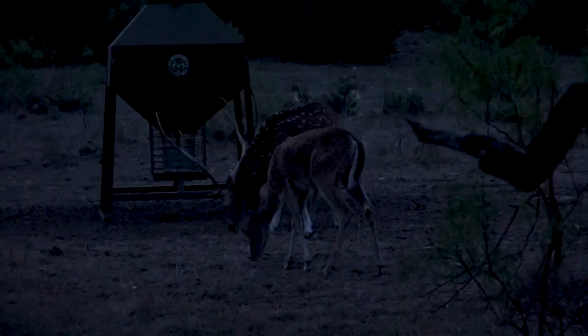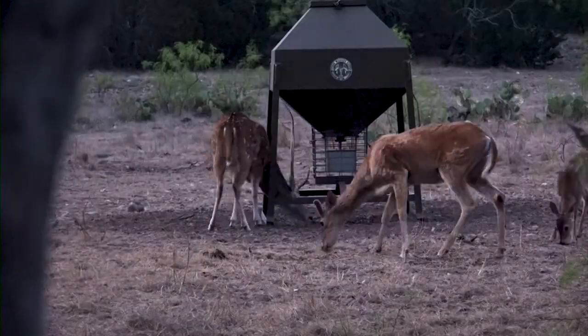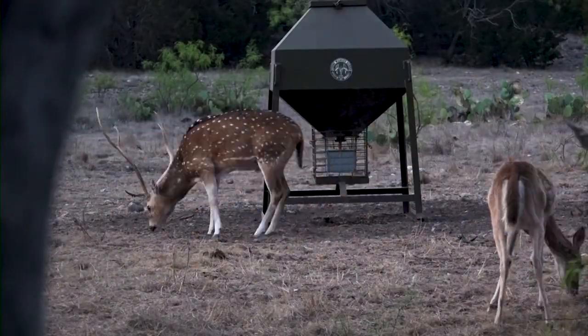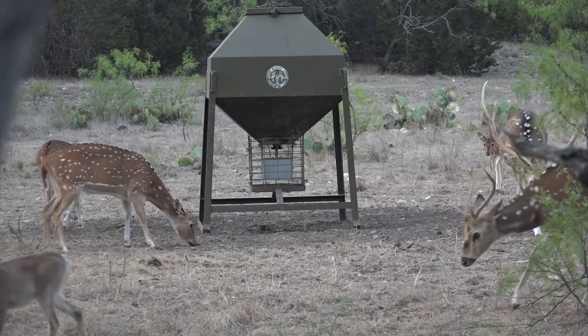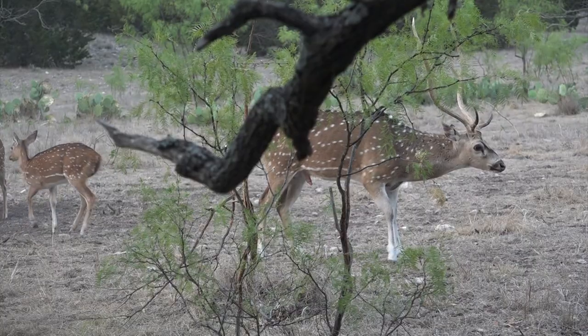20-hour drive, we get down there. The next morning, we're in a stand. He says he's got a good spot. It's getting light. I actually hear antlers hitting the feeder. It gets light, and there's this great Axis buck in front of me. It does a little rutting behavior — lip curls, does everything.